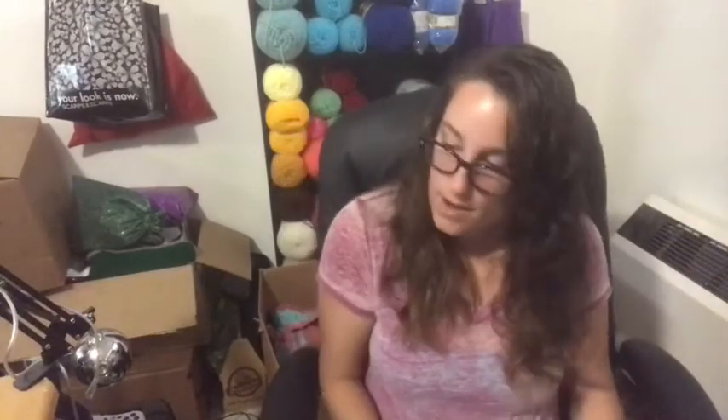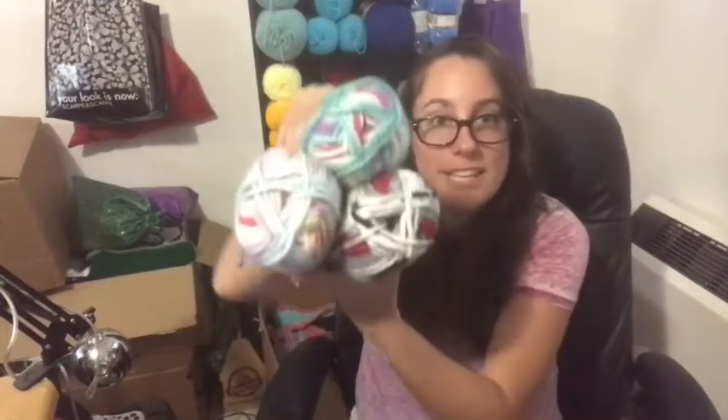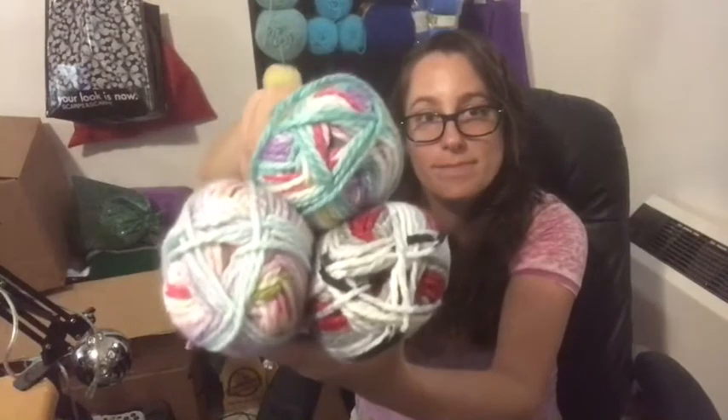I have three more things to share with you guys. The last things that I got were the Premier Bloom Chunky yarns. These are 109 yards, 3.5 ounces, 100% acrylic, and a size 5 bulky.